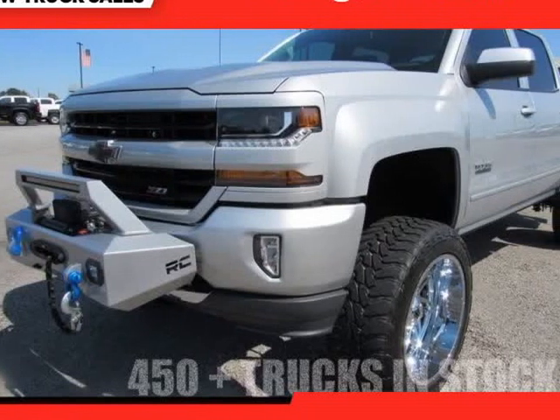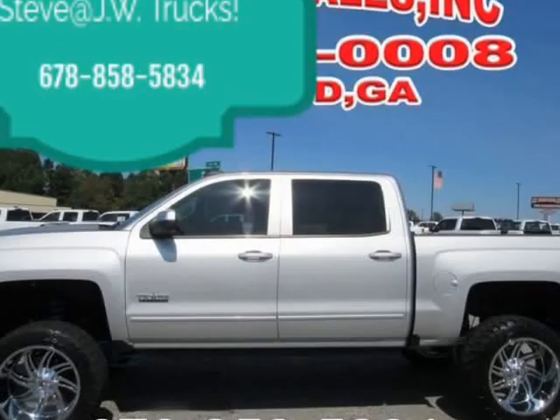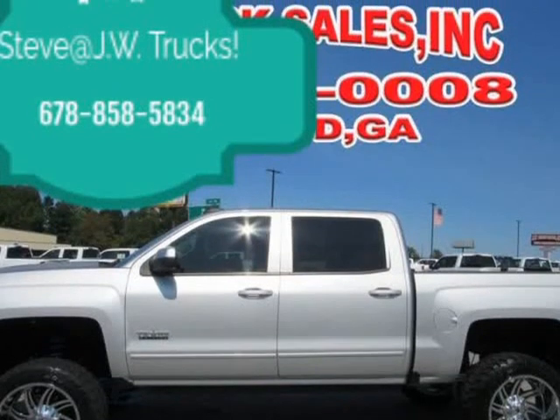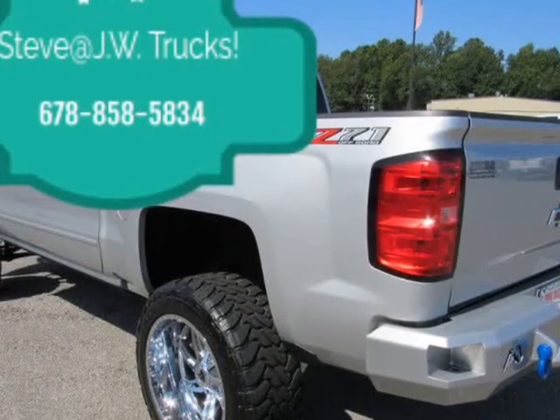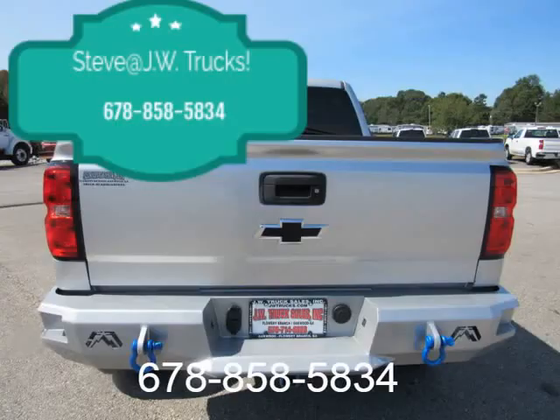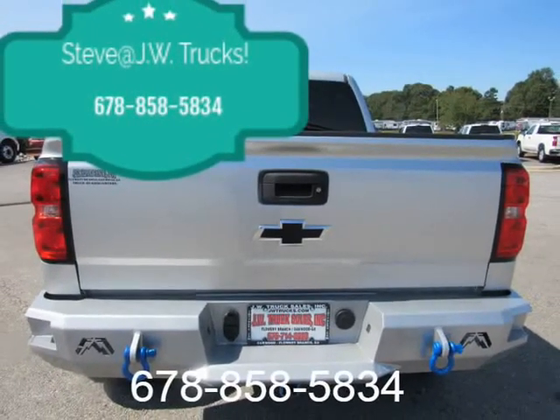This 2018 Chevrolet 1500 LT is brought to you by Steve at JW Truck Sales. 4WD Crew Cab, 143.5 in. wheelbase, LT with 2LT, 4WD Standard Pickup Truck.